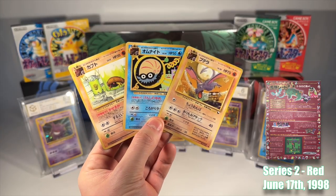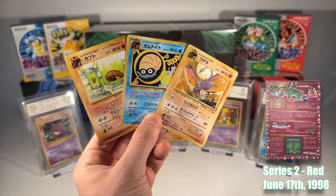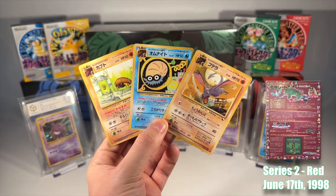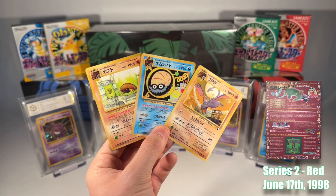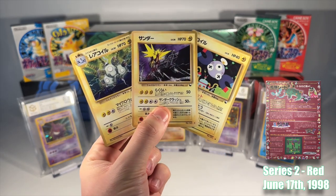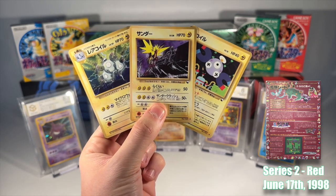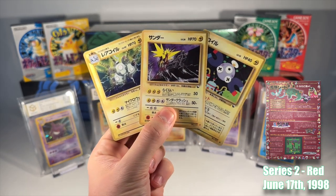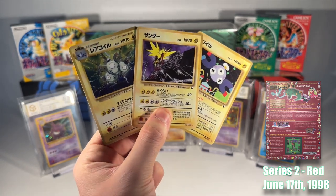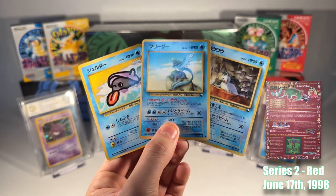As our journey concludes on the shores of Cinnabar Island, where we breathe new life into our fossils at the Cinnabar Lab, transforming them back into Pokemon once again. Series 2 Red immerses us further into the game's essence, showcasing key Pokemon and items pivotal to these locations. For those who grew up with the game in the 90s, these places, Pokemon and items will undoubtedly rekindle cherished moments. The Pokemon featured in this series have clearly been meticulously selected to resonate with the game's narrative, enhancing our nostalgic journey through the set and the game.